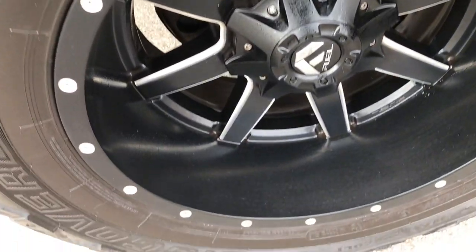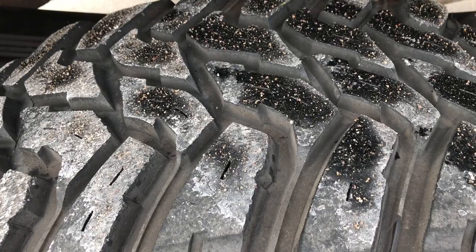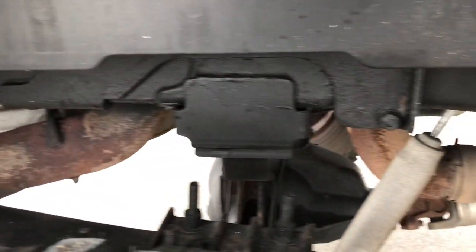The back rim is in excellent condition — no scuffs or scrapes on that. The back tires have just as much, if not maybe a little bit more tread than the front ones. Frame and underbody on this truck is in really nice condition.